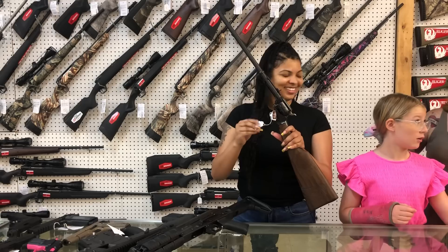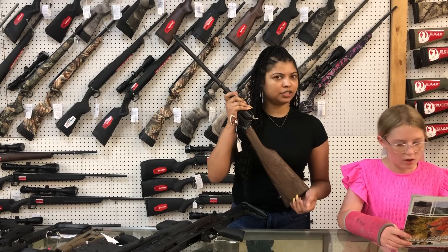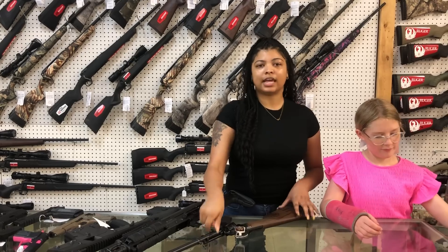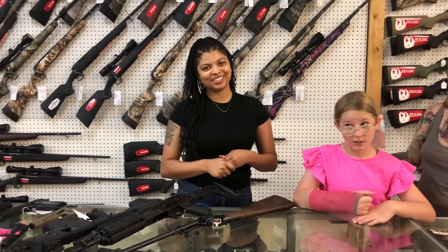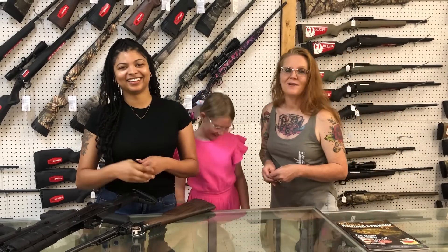The best thing ever made — we have the Heritage Wrangler 22 rifle revolver style. That one is $305. And everybody, just in case you can't remember, we also ship. Just call us over the phone and we can get y'all the prices on that. She does all of the shipping. Remember to work hard, carry on, and show respect. Bye, you guys.